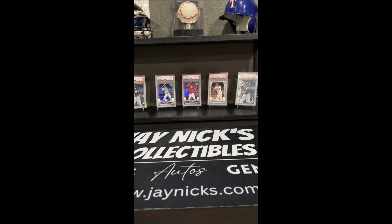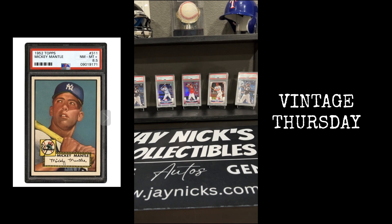Hey everyone, welcome back to JNicks. Today is our first installment in what we're going to do every single Thursday.